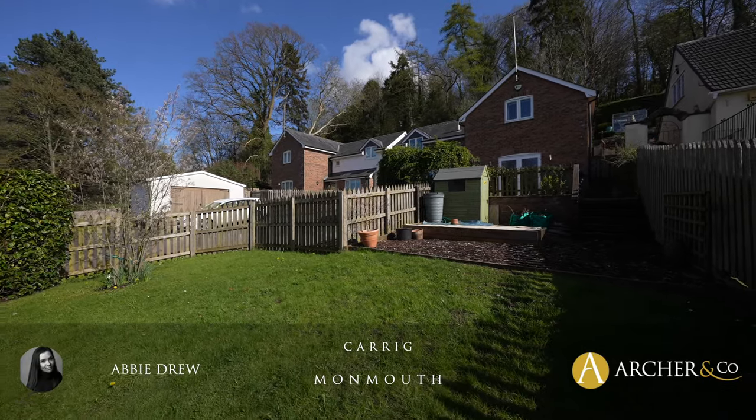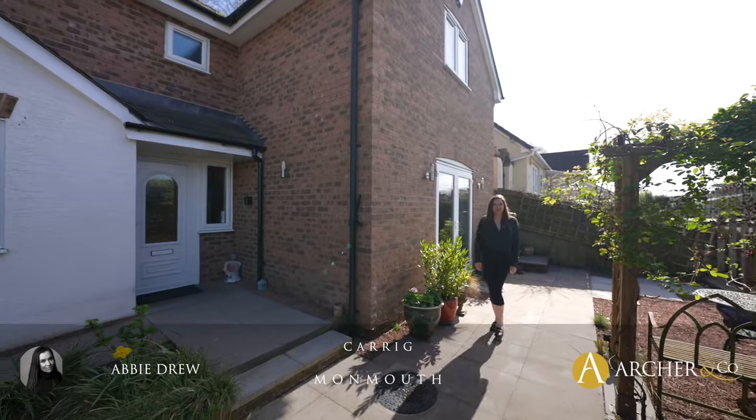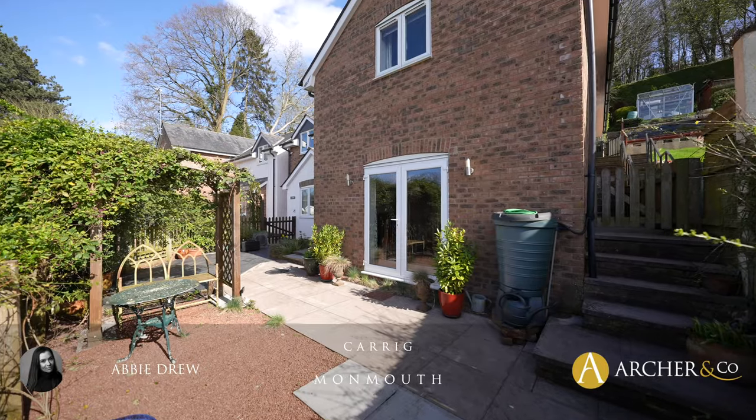Hi, today we're at Carrig, this lovely four bedroom detached property situated in a flat walking distance of Monmouth Town.